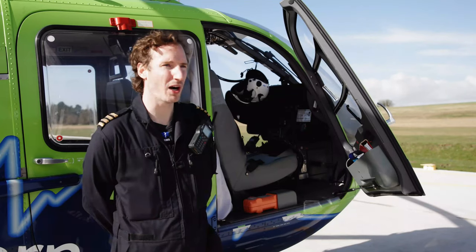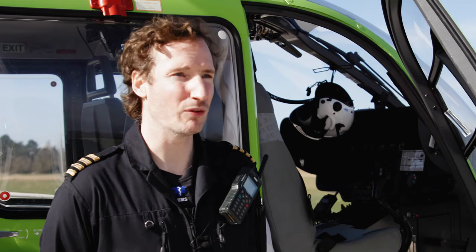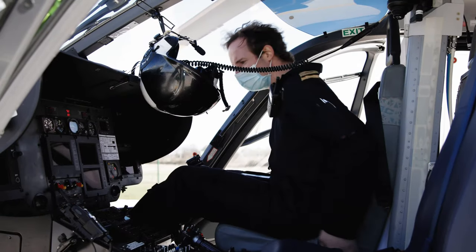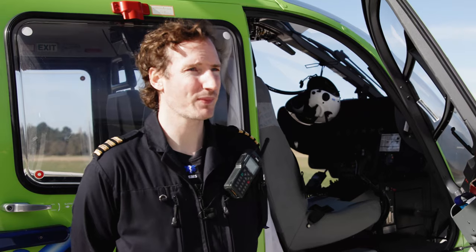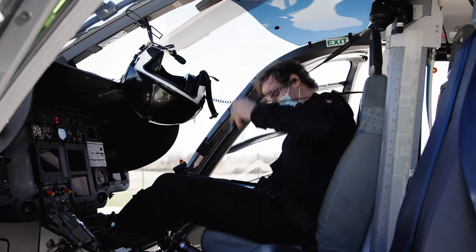In order to become a HEMS pilot, you tend to need quite a specific set of experiences. They want you to have a lot of pilot and command time and then low level flying. The most useful thing I think you can have is landing in confined areas. Everyone does a little bit of that as part of their commercial training, but it's very different from when you actually do it for real at a HEMS site.